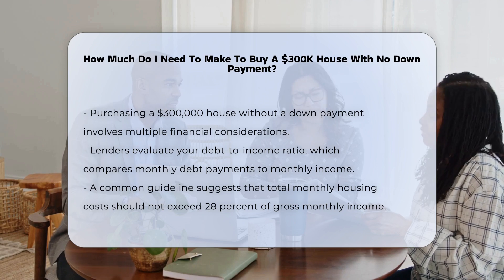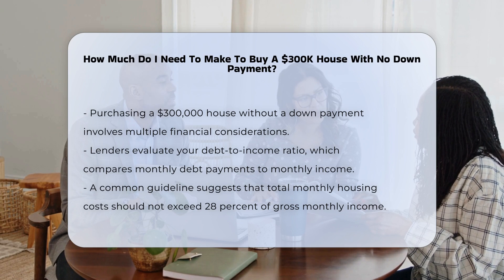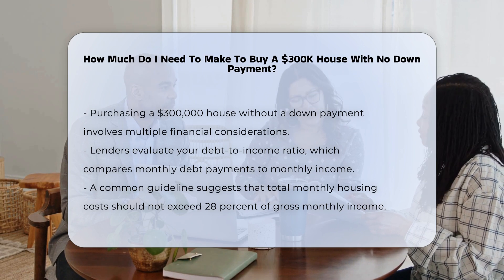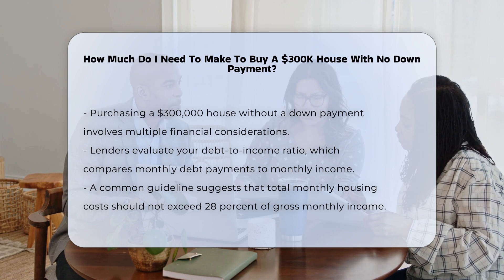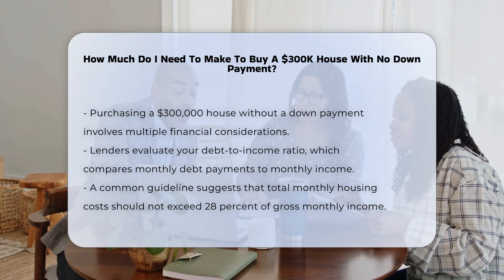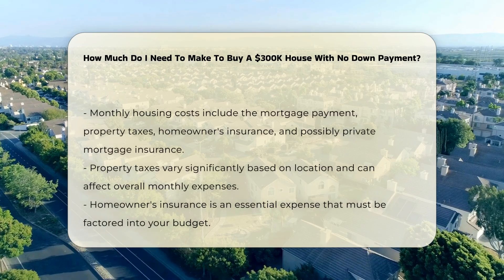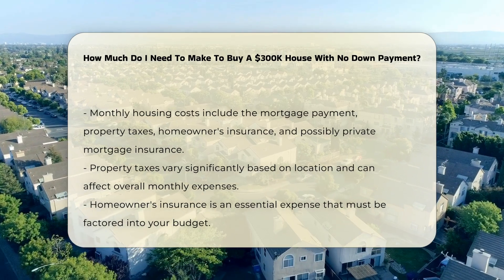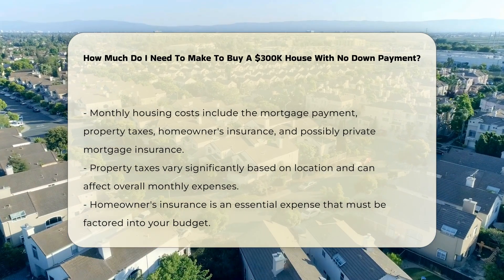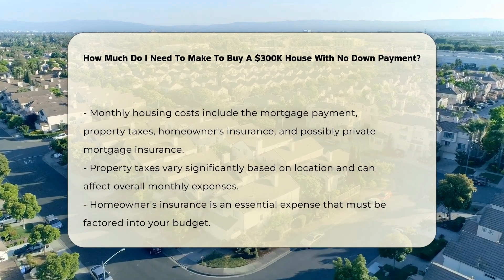When considering the purchase of a $300,000 house without a down payment, several factors come into play. Lenders typically assess your debt-to-income ratio, which measures your monthly debt payments against your monthly income. A common guideline is that your total monthly housing costs should not exceed 28% of your gross monthly income. In addition to the mortgage payment, you must also account for property taxes, homeowners insurance, and possibly private mortgage insurance.